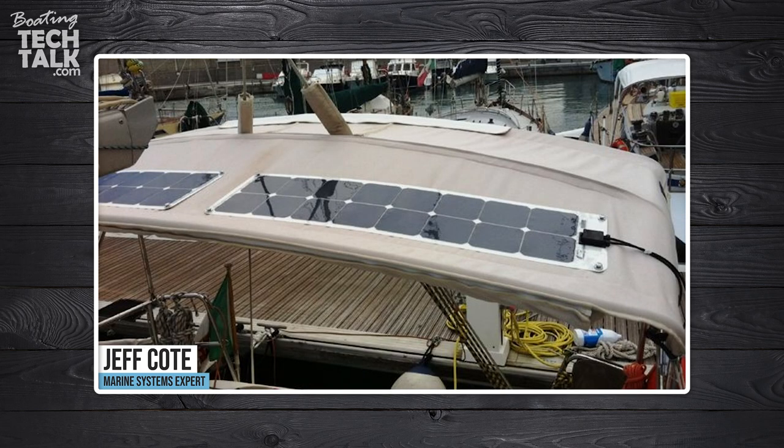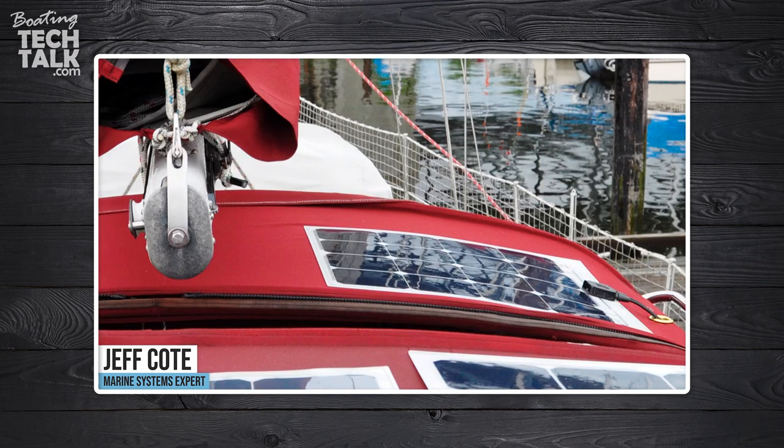Even a small solar array can be a perfect solution to add a few days, or even an extra day or two, without running the generator. It's not a gimmick — solar definitely works. I've got solar on my boat and I'm very happy.